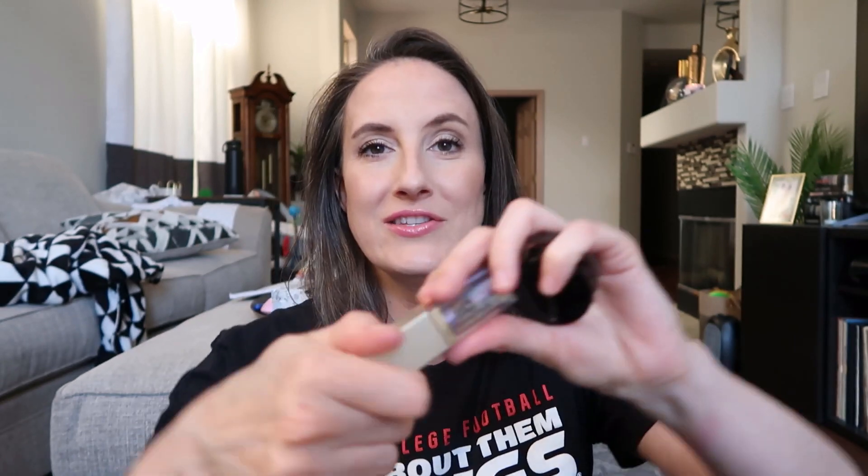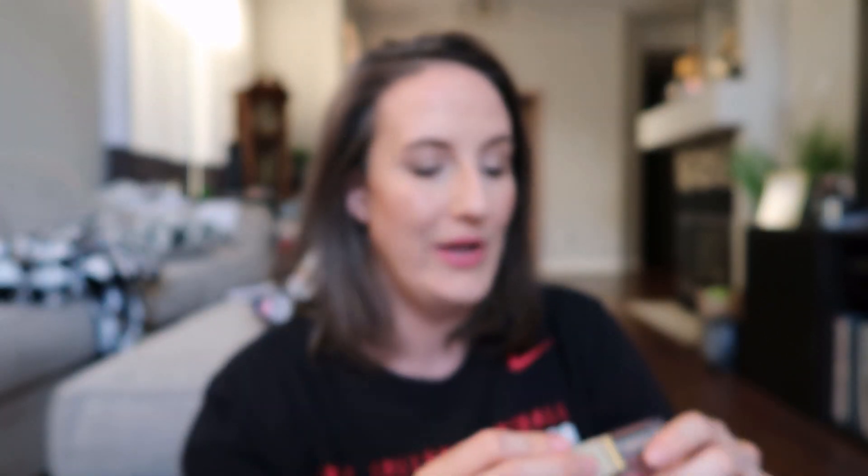I quickly have two eyeshadow singles to talk about before I move into palettes. First is from Stila — I really enjoy the Glitter & Glow formula. I know they had their moment in the sun and fewer people use them nowadays, but the shade Gypsy — a beautiful pastel purpley shade — mine is used to death, it's almost completely gone. From what I can tell on their website they don't have this shade anymore, and I think that's a mistake because it's so beautiful.